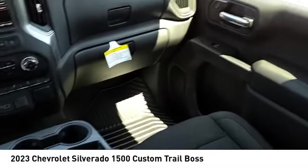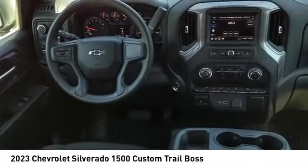Stability control, roll stability control, front suspension type: strut, daytime running lights.